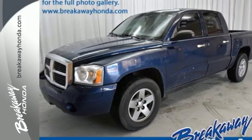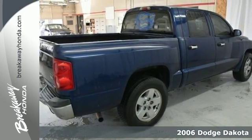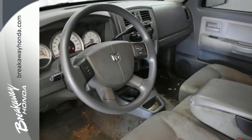It's a 2006 Dodge Dakota. Standard features include a fleet side bed, chrome grille, front adjustable headrests, front independent suspension, painted bumpers, a cargo area light, and front reading lights.